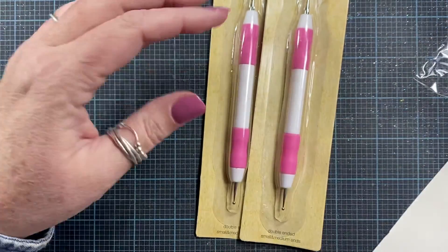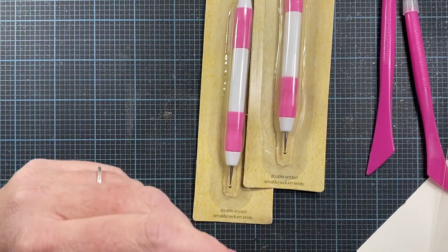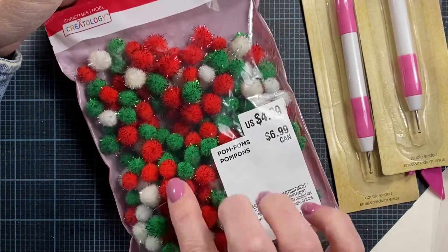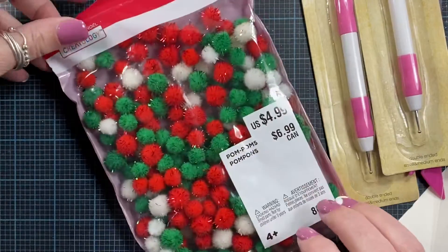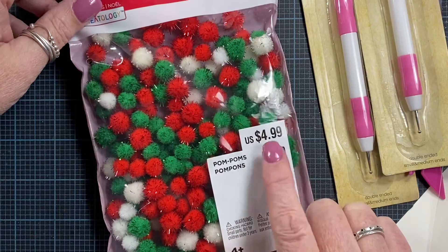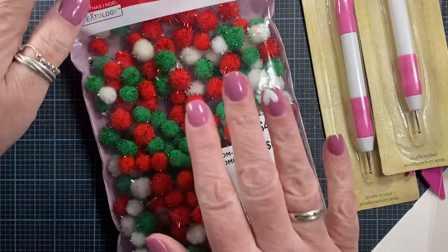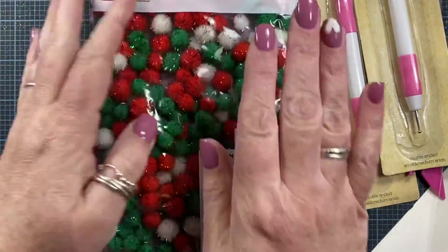I also stopped in at Michael's. Alan likes the big pom-poms for cat toys, so I picked up some packages of those — they were 80% off clearance, basically a dollar. And he always sorts out and gives me the little ones for my crafting, so win-win — I have new pom-poms for crafting.